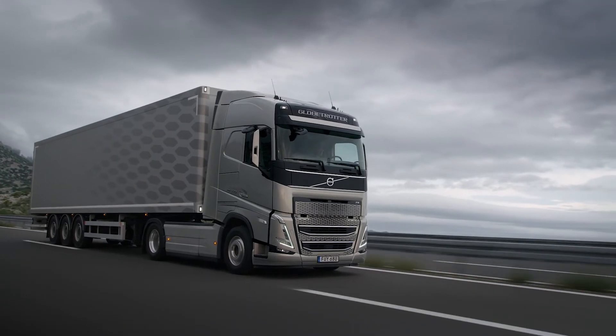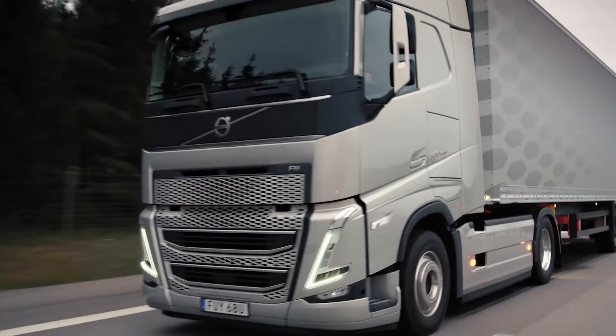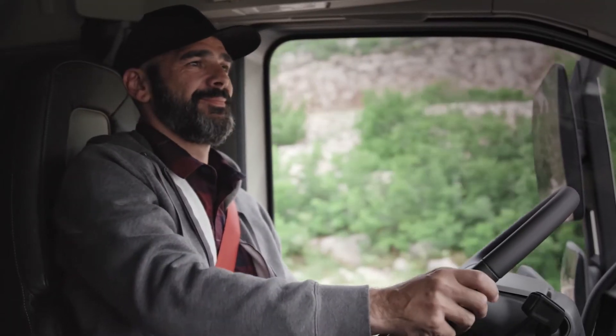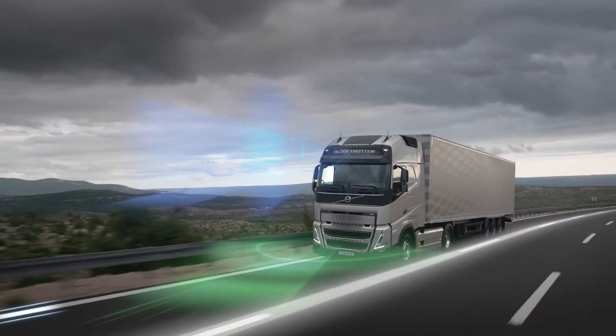With the new FH, downhill cruise control and the electronically controlled braking system come standard, making our truck even safer. Drive with confidence because the FH offers a multitude of additional safety enhancements.